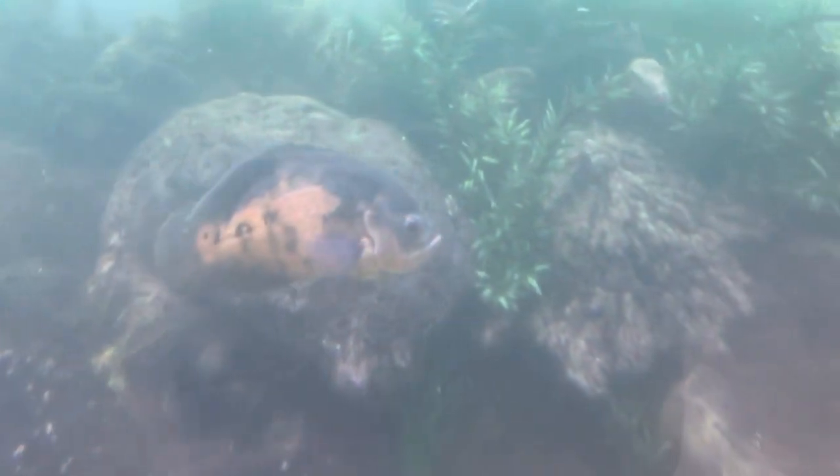Beautiful school of tinfoil barbs. That's the Oscar — you should know an Oscar by now, you've grown up looking at Oscars. That deserves an Oscar! Yeah, this tank won an Oscar, didn't it?